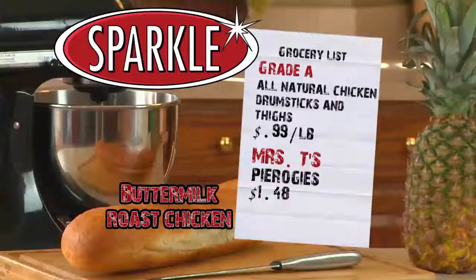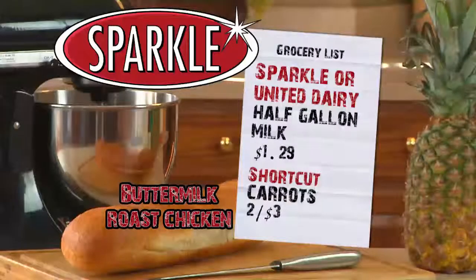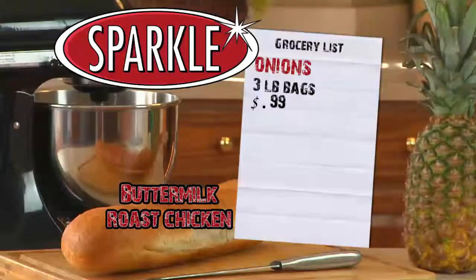Our grade A chicken drumsticks and thighs are just 99 cents a pound. Serve it up with Mrs. T's pierogies for just $1.48. And don't forget Sparkle or United Dairy Milk is always on sale at Todd's Sparkle Market — this week half gallons are $1.29. In our produce department, shortcut carrots are just two for $3, and three pound onions are only 99 cents.